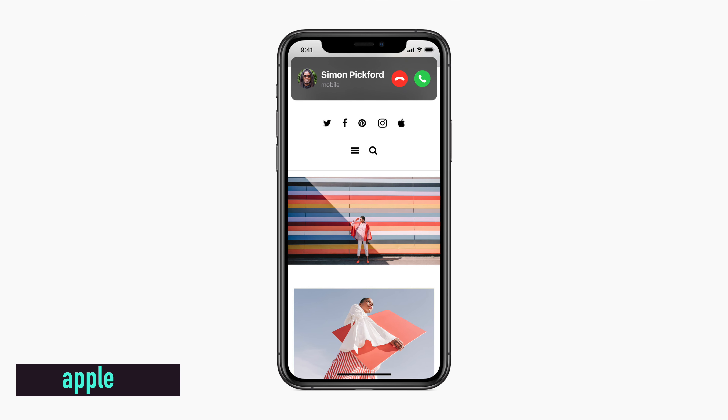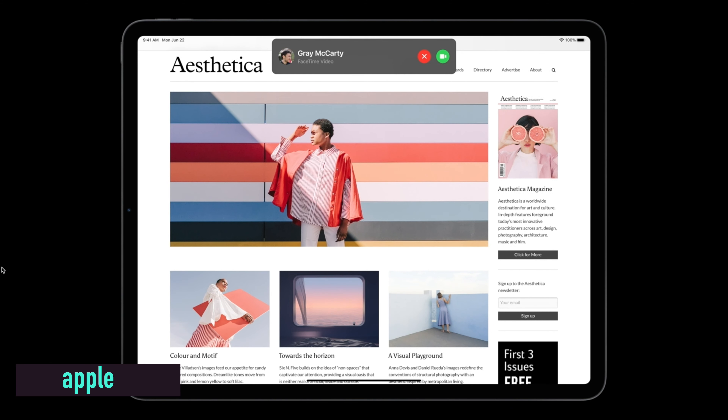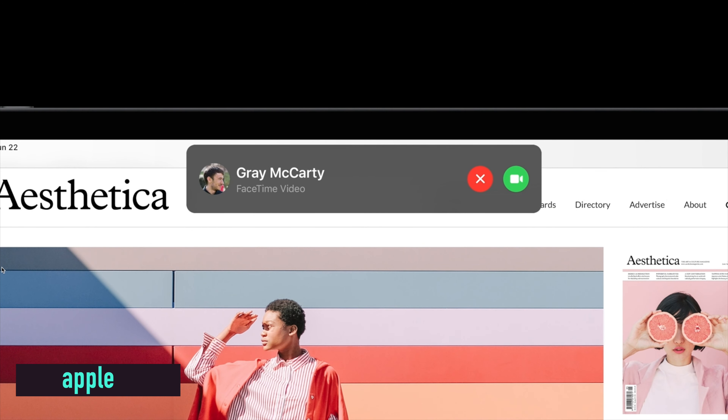The undisputed MVP of iOS 14 is the new call notification UI. This is something we've been after for years — currently a call stops you doing whatever you're doing and you just have to wait until that person hangs up. Now we're finally getting a smaller UI for calls. It disappears at the top of the screen; you can accept or decline, or swipe it up so they're none the wiser. This also works with FaceTime, Skype, and probably other third-party calls.